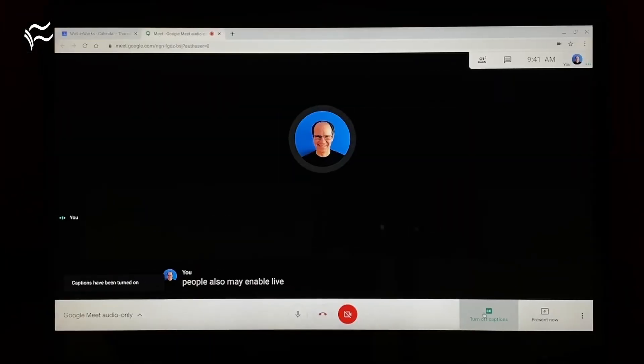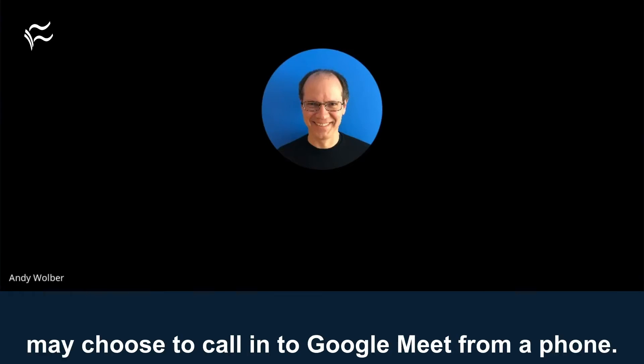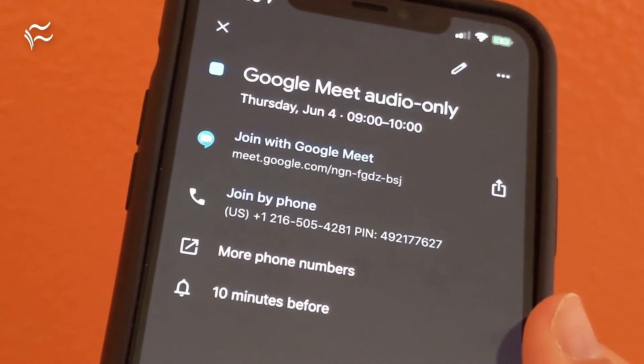People also may enable live captions, which display auto-translated text as people speak. Additionally, people who might be on the go, or who simply prefer to move around, may choose to call in to Google Meet from a phone.